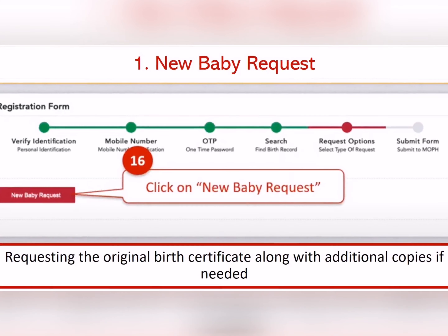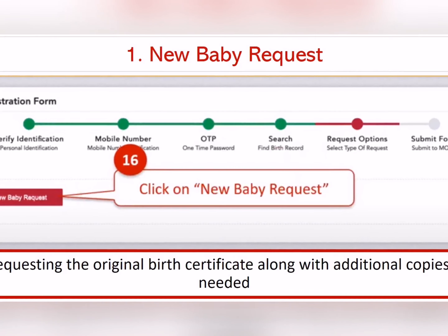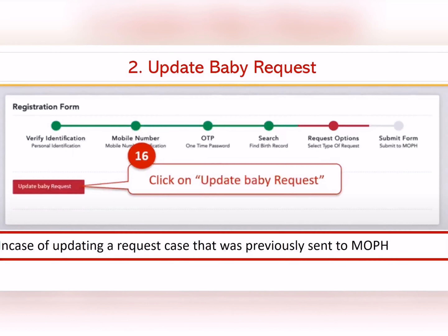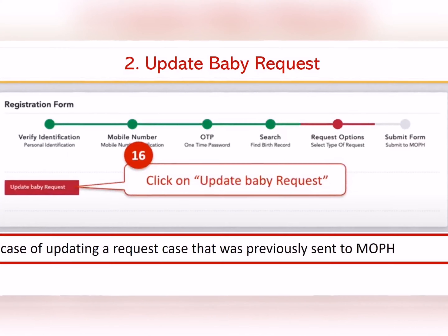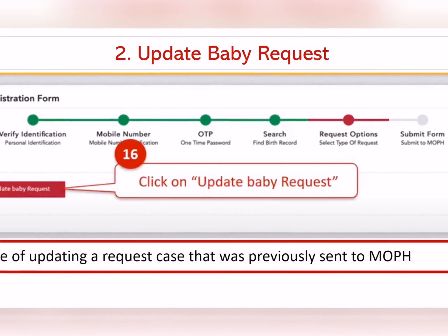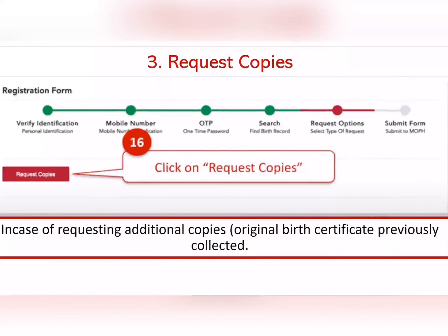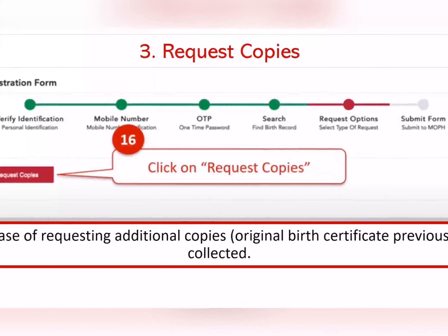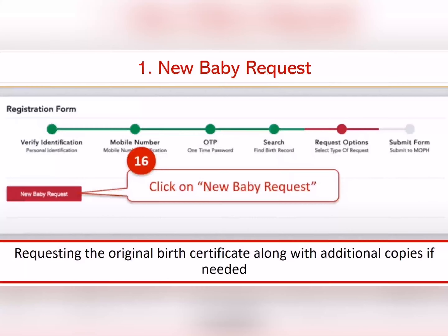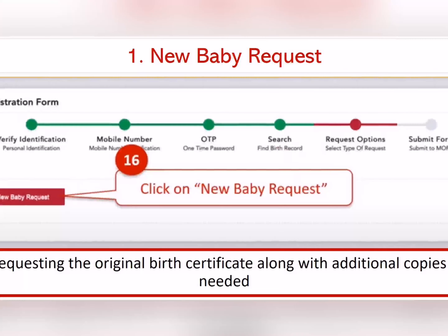Next level میں ہے 'Request Options'۔ اس میں 3 options دے رہے ہیں: پہلا — نیا certificate چاہیے تو first option press کریں۔ دوسرا — اگر baby کی birth request form میں پرانی information update کرنی ہو۔ تیسرا — اگر birth certificate already issue ہو چکا ہے اور آپ کو مزید copies چاہیے۔ New baby والوں کے لیے first option یعنی original birth certificate issue کرانا ہے — وہ select کریں۔